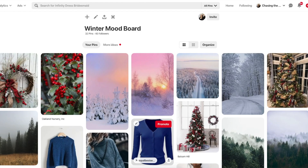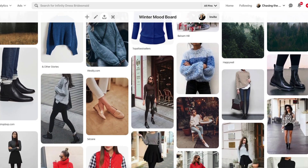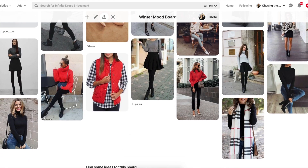Hi everyone, welcome back to my channel and if you're new, welcome. My name is Kaylee and I'm glad you're here. Today I'm going to be recreating some Pinterest outfits using pieces that I already own. At the beginning of winter I made this mood board to get inspiration for outfits and a color palette for the season, and I thought it would be a good test of my capsule wardrobe to see if I can actually recreate the outfits that I pinned for inspiration.